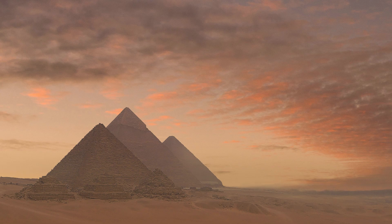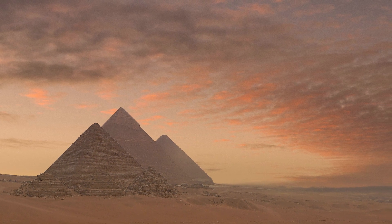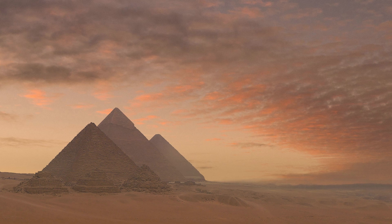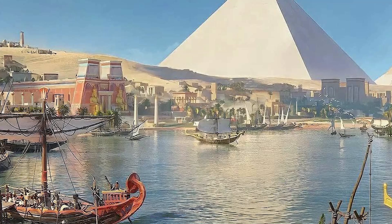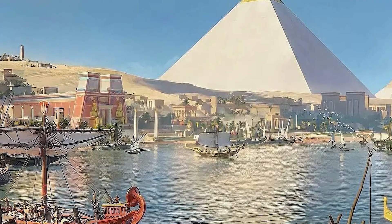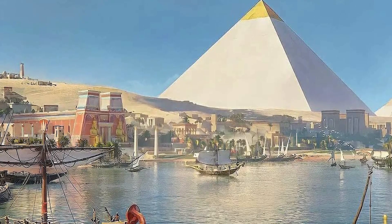Today, the pyramids stand isolated in the desert, abandoned when the last tourist leaves, but in ancient times that was not the case. The mortuary complexes were meant to provide the dead with offerings and eternal reverence. In reality, that ideal was never realized and cults ceased typically after a couple of generations.